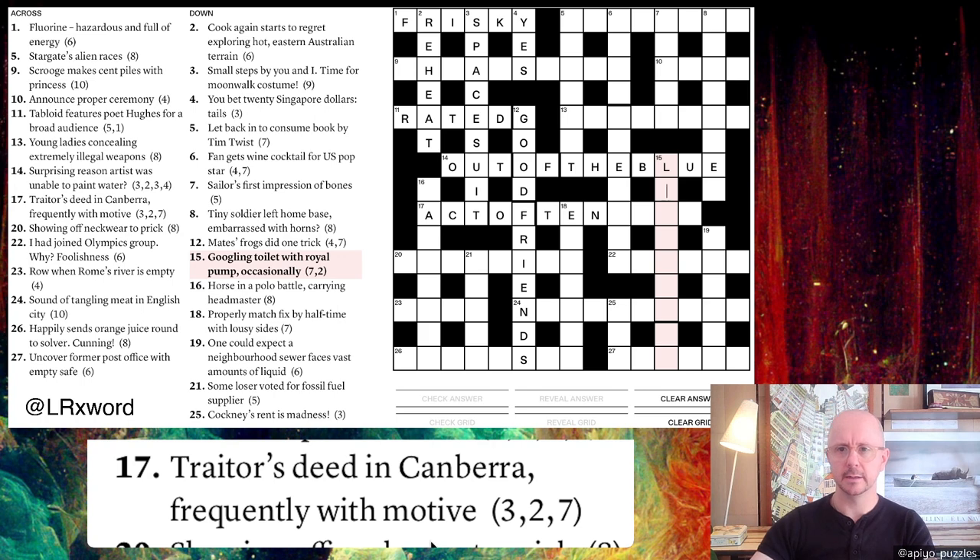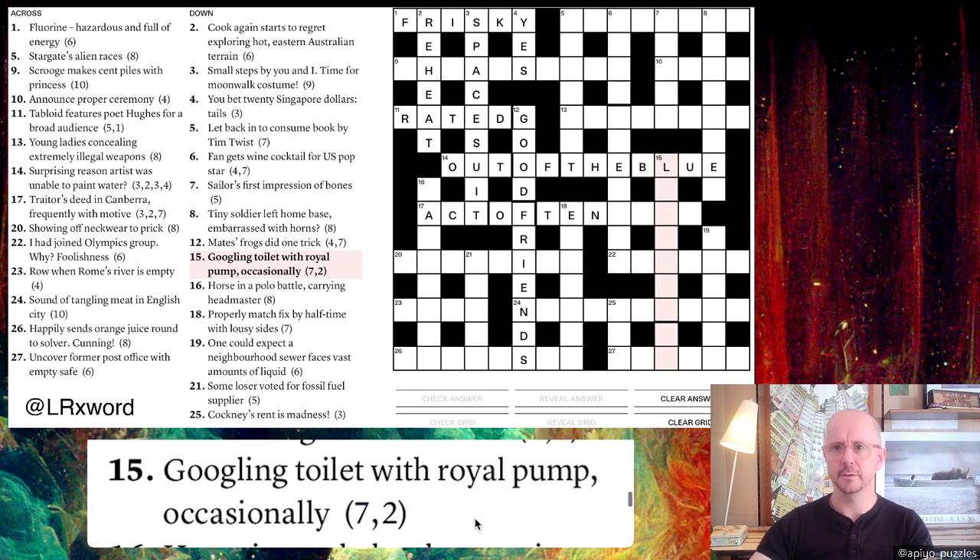Fifteen down: 'Googling toilet with royal rump occasionally.' Liam tends to write quite fun surface readings and this is an unusual and funny one. From the L I already have in place, this is probably LOOKING UP. A toilet is a LOO, royal is KING, and 'pump occasionally' means every second letter of PUMP — U and P. So LOO + KING + UP = LOOKING UP.